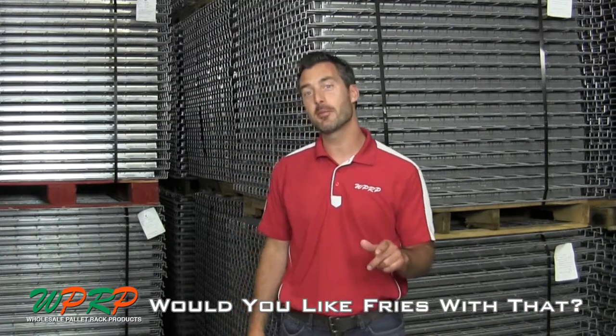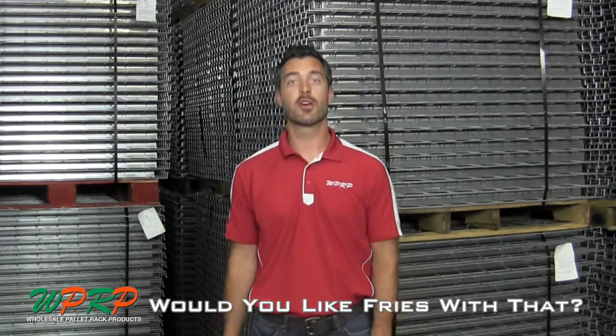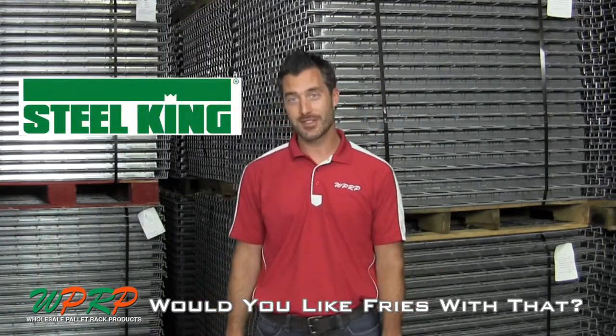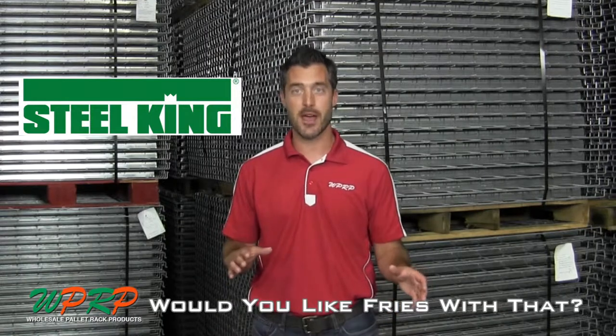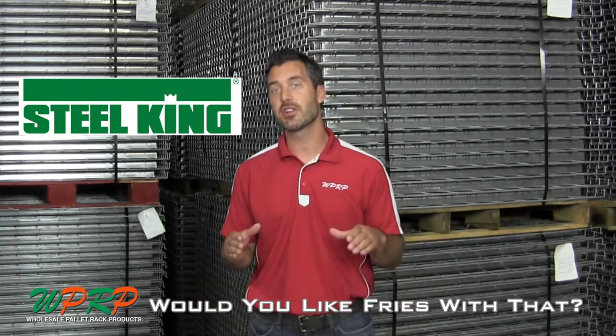Hi, welcome to WPRP Mini's video series, Would You Like Fries With That? Today we're going to talk about Steel King. Did you know Steel King actually started as a manufacturer of wood oven stoves, and some of them are in circulation yet today.